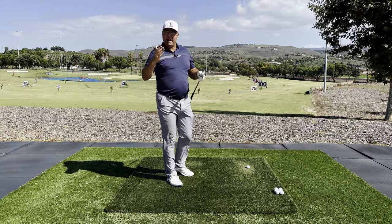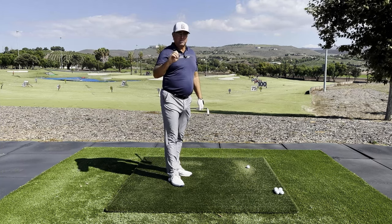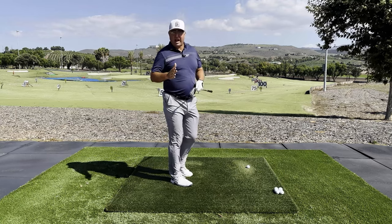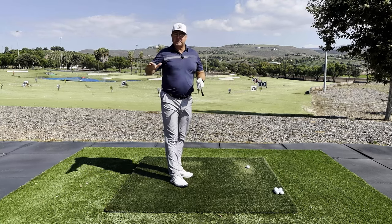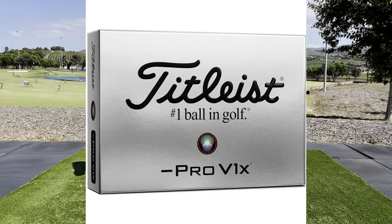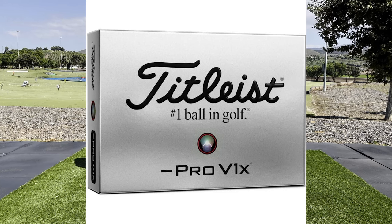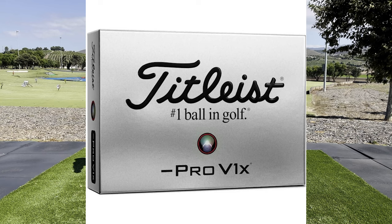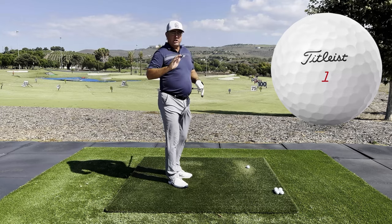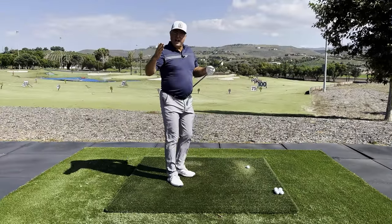In the best distance ball category, no matter what your swing speed — whether you swing 120 miles an hour or 70 miles an hour — the ball that goes the furthest in every category is the Pro V1 Left Dash. Yes, you're giving up a little bit of greenside spin and control, and you are paying the $50-plus price tag, but you're getting Titleist quality and hands-down the best distance ball in the game.